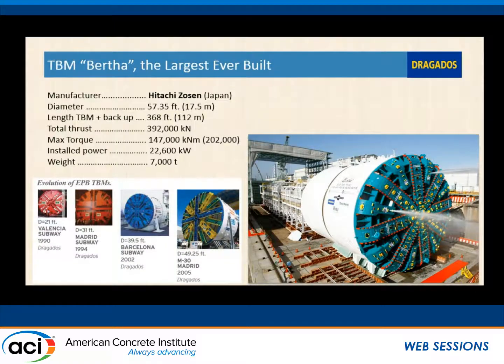The Alaskan Way Viaduct tunnel is the largest bored tunnel to date in the world at 57-foot diameter. Just to show the progression: in 1990 we were doing 21-foot diameter tunnels; in 1994, 31-foot diameter tunnels; in 2002, a project in Barcelona reached just shy of 40 feet; in 2005, we had just close to a 50-foot diameter tunnel; and then in 2010–2011, the 57-foot diameter.